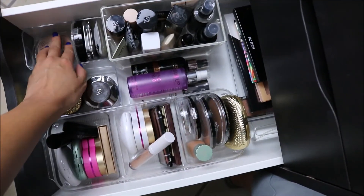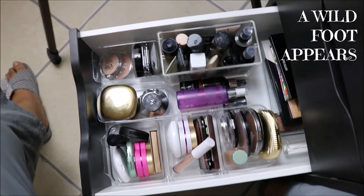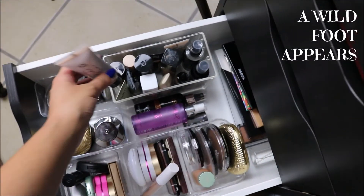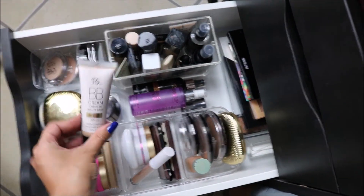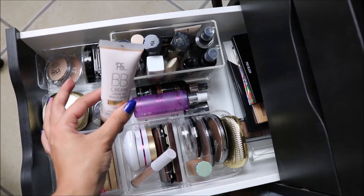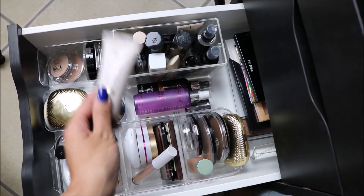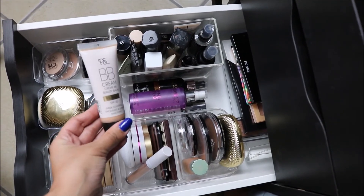All of these other powders are staying and I'm also missing — this BB cream should be in here but isn't. I had this on top of my desk because I think it's almost empty, so this is going into the box as well for me to try and finish it.